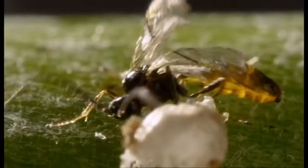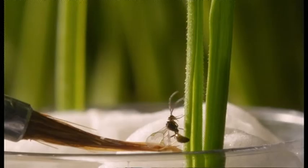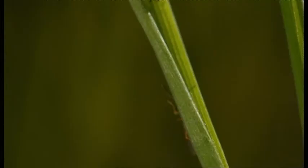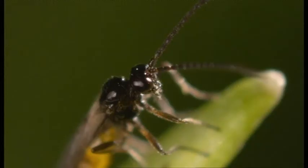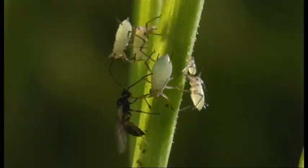But how did the wasp get inside a dead aphid? This wasp is Aphidius, so-called because it has an uncanny ability to track down aphids and a gruesome way of dealing with them. Sensing the aphids, she checks them out with her antennae and begins the attack.